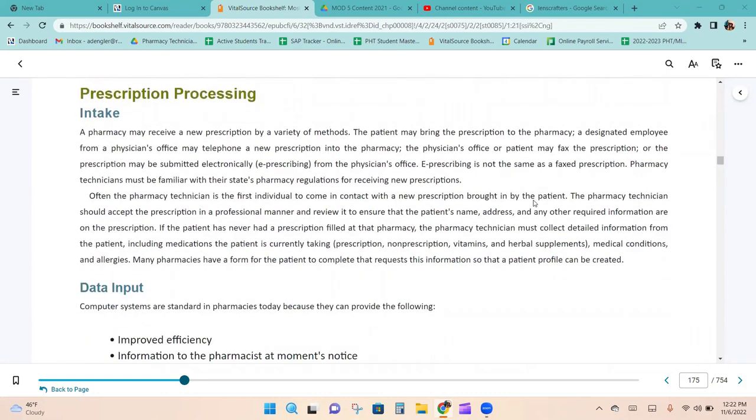The pharmacy may receive new prescriptions by a variety of methods: the patient may bring it in, a designated employee from a physician's office may call it in, the physician's office or patient may fax it, or the prescription may be submitted electronically. Before allowing a patient to manually fax their own prescription, make sure you check with the pharmacist first, as this is generally not permitted.